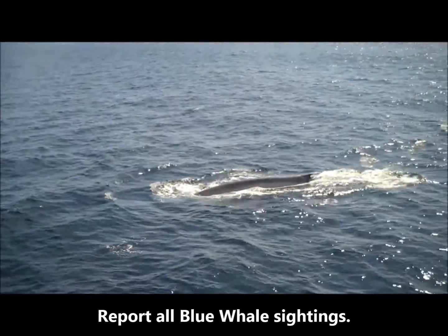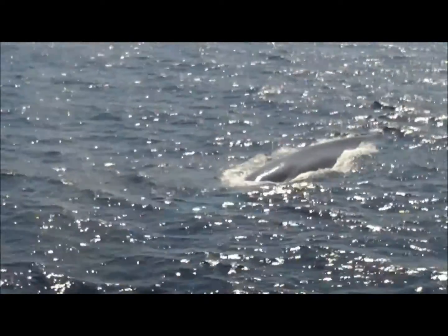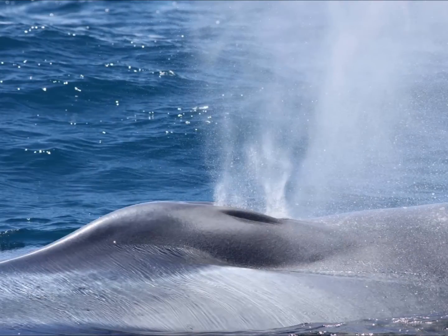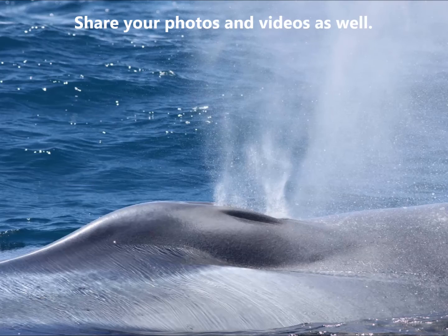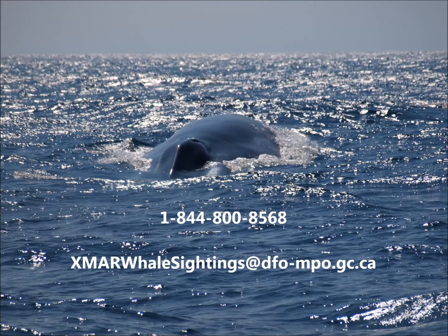Please help DFO monitor blue whales and report all sightings. Remember to provide important details about your sighting, including the number and type of whale seen, the date and time, and the location such as your latitude and longitude. When possible, please share your photos and videos as well. To report blue whale sightings, please call 1-844-800-8568 or email XMR Whale Sightings at dfo-mpo.gc.ca.